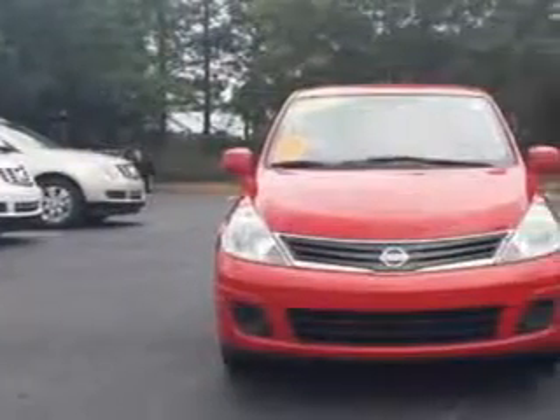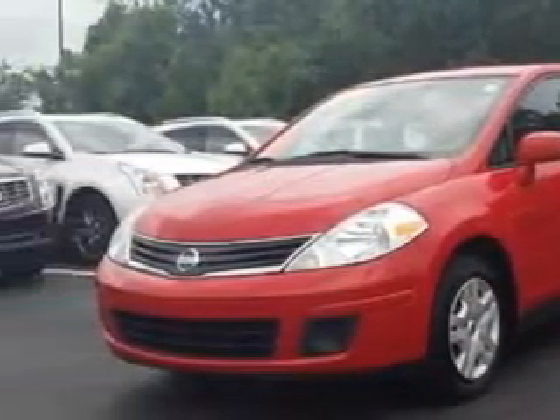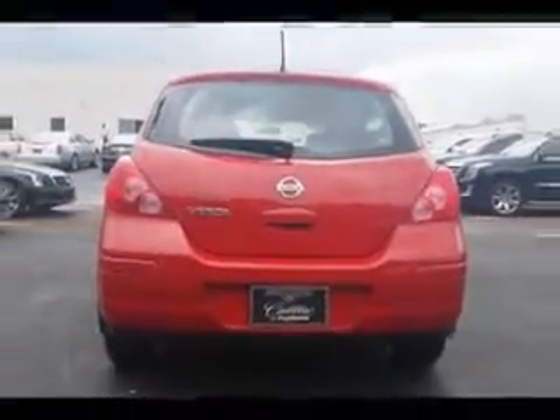Imagine driving this 2012 Nissan Versa hatchback, equipped with a 4-cylinder engine and an automatic transmission. Enjoy an exceptional 31 miles to the gallon on this great car.